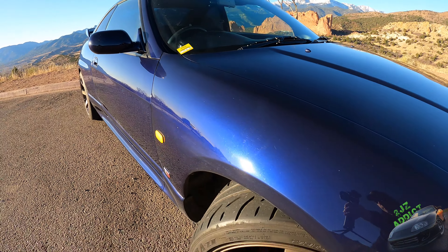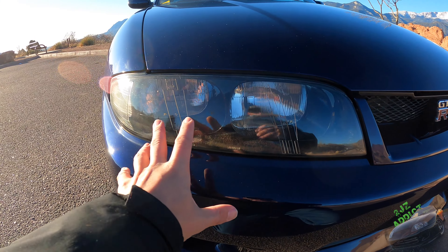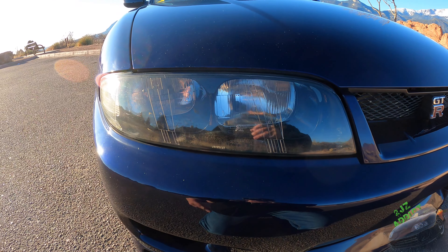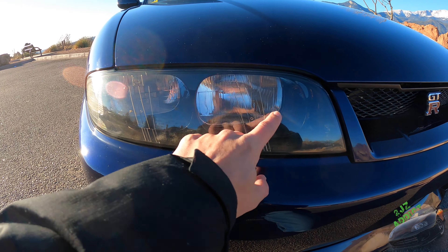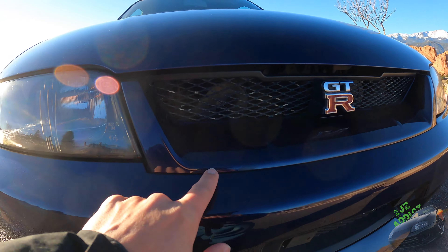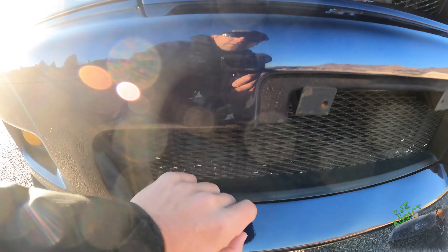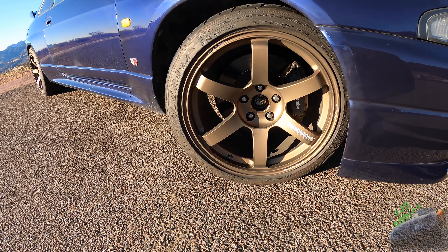Coming over to the headlights — they did polish these before it left Nagoya, however there is a little bit of residue on here. These definitely need to get polished up a little bit as well. Coming over to the grille, there are a bunch of shiny spots from rock chips where it's just not blacked out — need to touch that up, and probably a new GTR badge too.